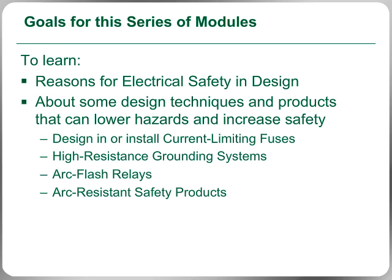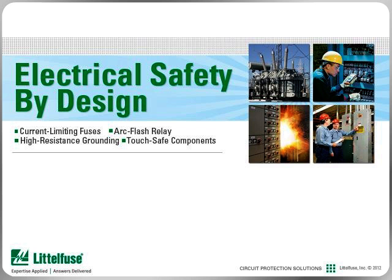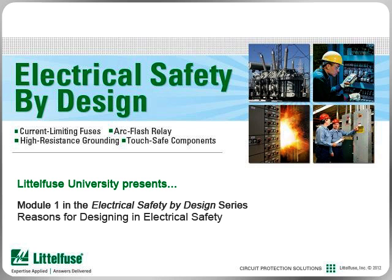Be sure to review the entire list of available topics included in this Littlefuse University series of modules for more ways to design electrical safety into your facility. In this module from the Littlefuse University series, Electrical Safety by Design, we review some of the important reasons why considering electrical safety in your designs can reduce arc flash and electrical hazards and benefit everyone involved.